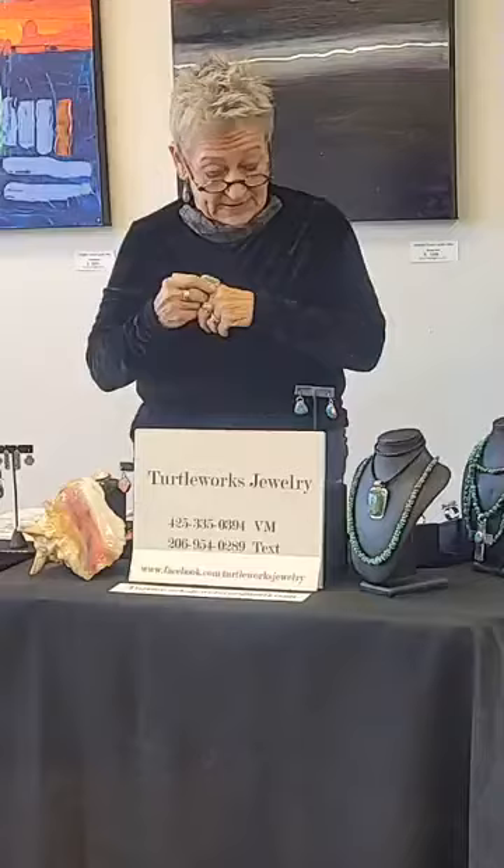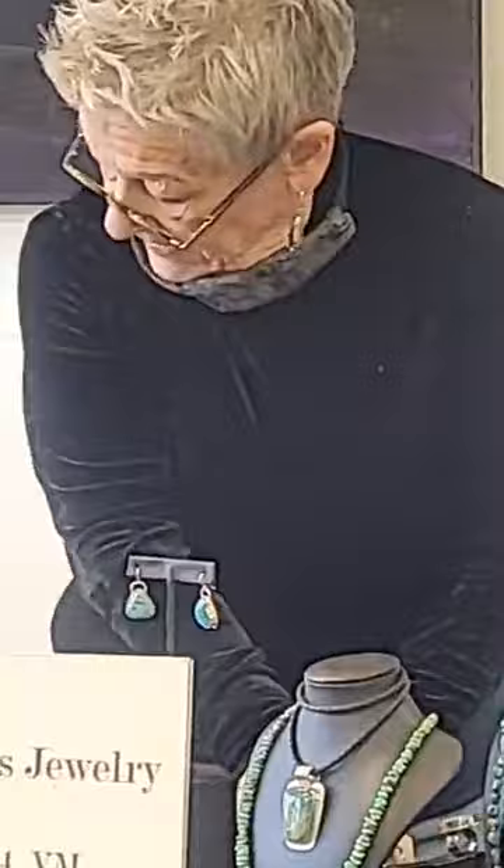First up is this lovely ring from Mine Number Eight, as they call it in Nevada, which is a gorgeous piece of turquoise. This ring is about a size 10 and a half, and just stunning.